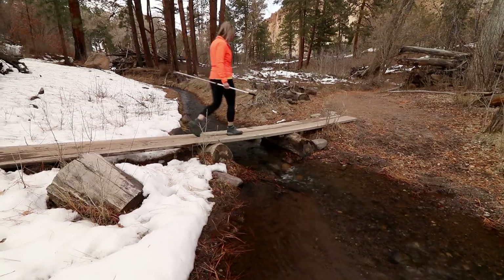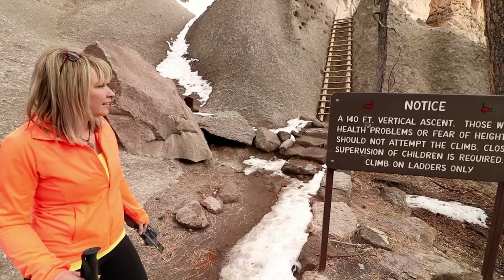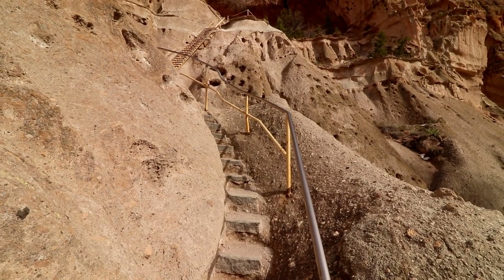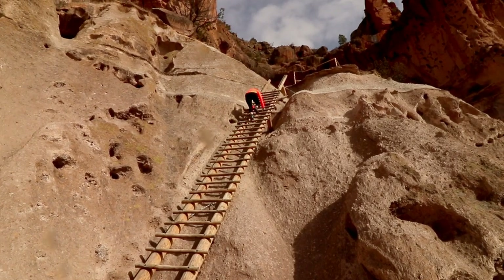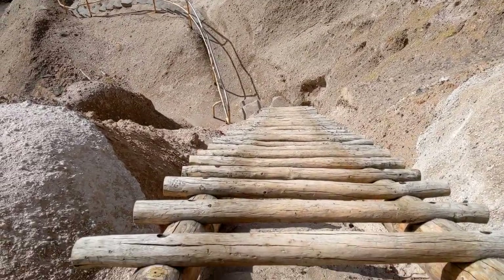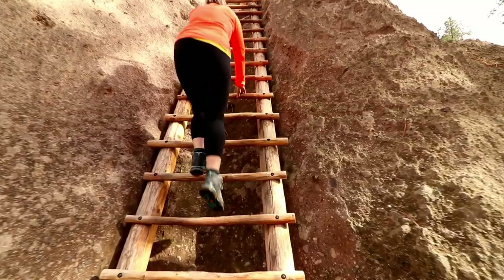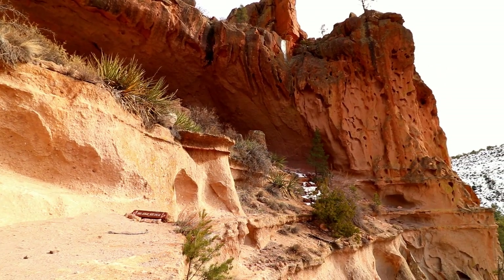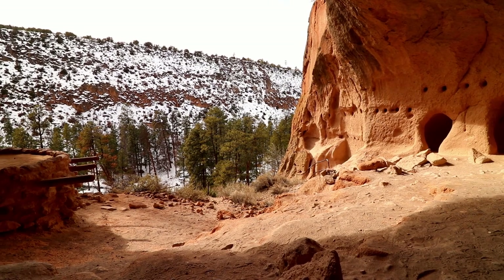Then we hiked the half mile to the base of Alcove House. This ceremonial site is accessed by a series of ladders and stairs, and the sign warned that it was not for those with a fear of heights. But I didn't come this far to not see things, so up we went. The view from up there was spectacular, with the snow frosting the adjacent ridge — and we were told this area rarely gets snow.